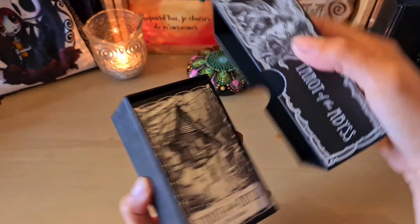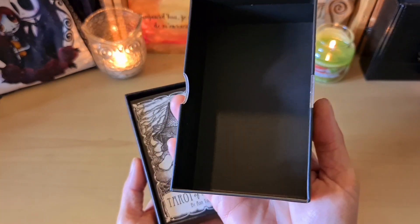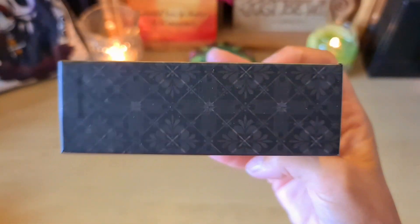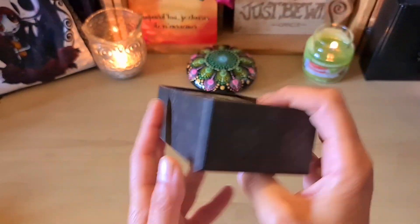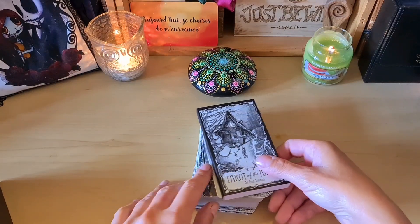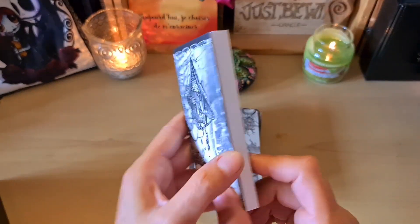Hugues said in his video that she spent years on the interior of the box — I believe — drawing the color, drawing the picture. And well, it's true that it really is magnificent. So here we have the interior of the box. We'll start with the guidebook.